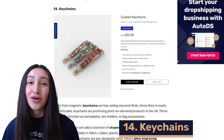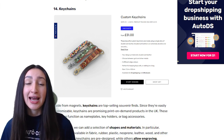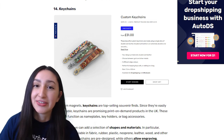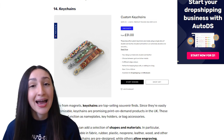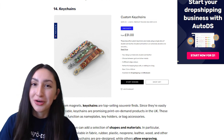Coming in at number 14 on our top POD products list are keychains, which can function as nameplates, key holders and bag accessories. There are a variety of keychains made from different shapes and materials, including fabric, plastic, neoprene, wood, leather and others. Some keychains are pre-designed while others allow for engraving, making them a great gift option. Keychains are generally low cost and handy, so you can sell them in bundles at special rates such as buy 10 at 10% off.